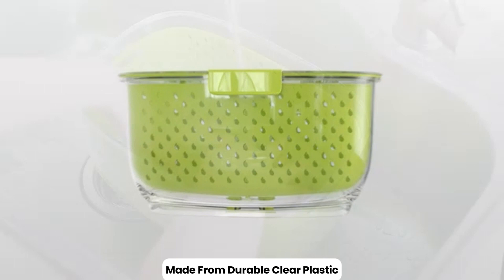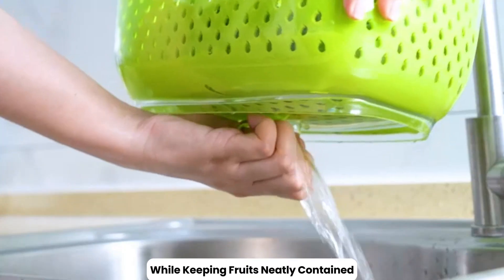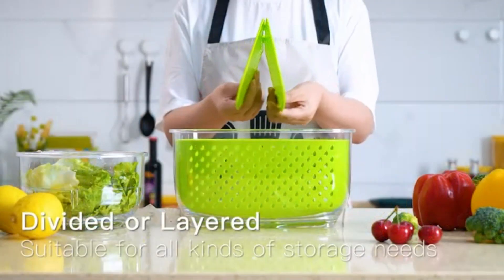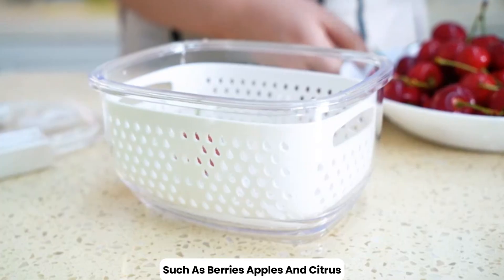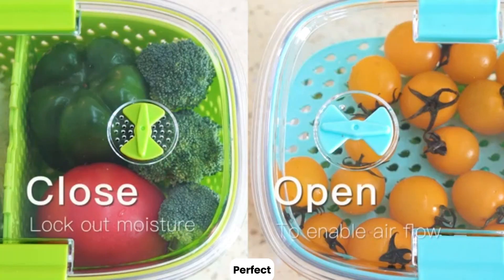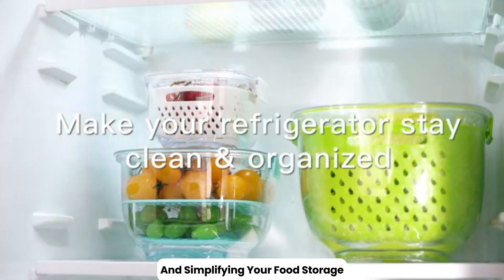Made from durable, clear plastic, they allow you to see the contents at a glance while keeping fruits neatly contained. Many containers come with stacking capabilities, making efficient use of fridge space. Ideal for storing a variety of fruits such as berries, apples, and citrus, these containers help prevent spoilage, reduce waste, and keep your fridge organized. Perfect for maintaining the quality of your fresh produce and simplifying your food storage.